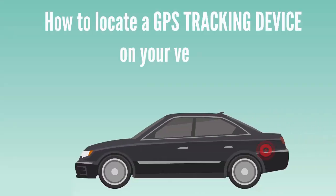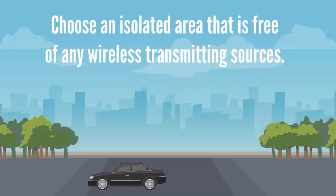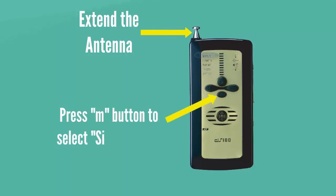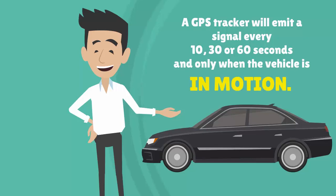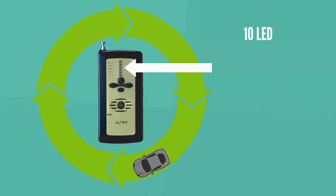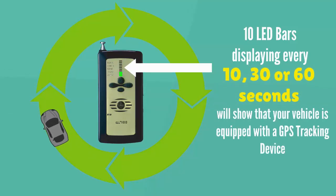Lastly, how to locate GPS tracking devices on any vehicle quickly and easily. We recommend that you drive to an isolated area that is free of any wireless transmitting sources, especially cell towers. Switch on the ProSweep detector and press the M button to select signal mode. Any GPS tracker will emit its location signal only while the vehicle is in motion, usually at an interval of every 10, 30, or 60 seconds. Drive your vehicle slowly in large circles while you monitor your ProSweep bug sweep detector. If the LED displays all 10 bars every 10, 30, or 60 seconds, there is a 100% chance that your vehicle is equipped with a GPS tracking device.